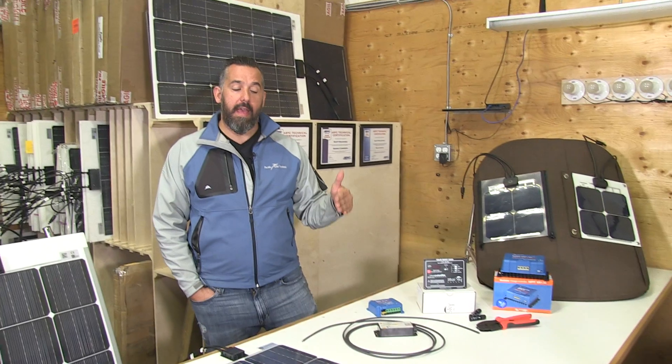If you want to have more questions about solar panels answered, see our other videos, and thanks for watching.